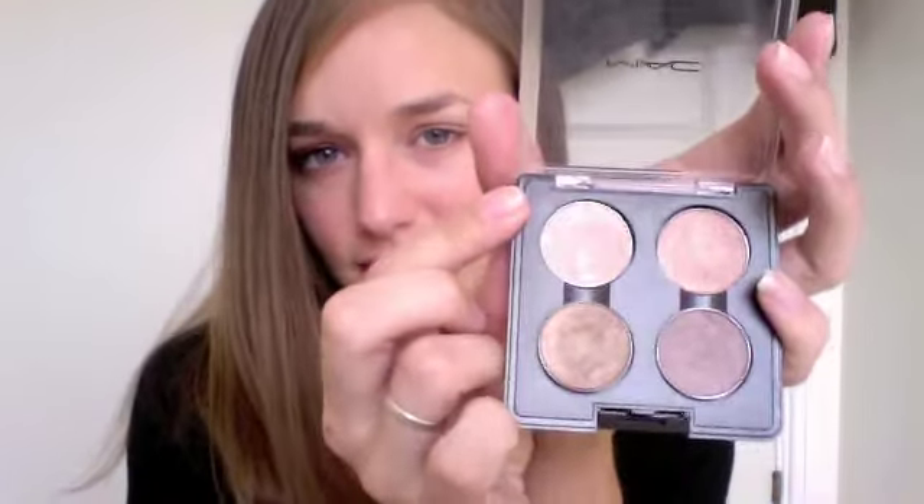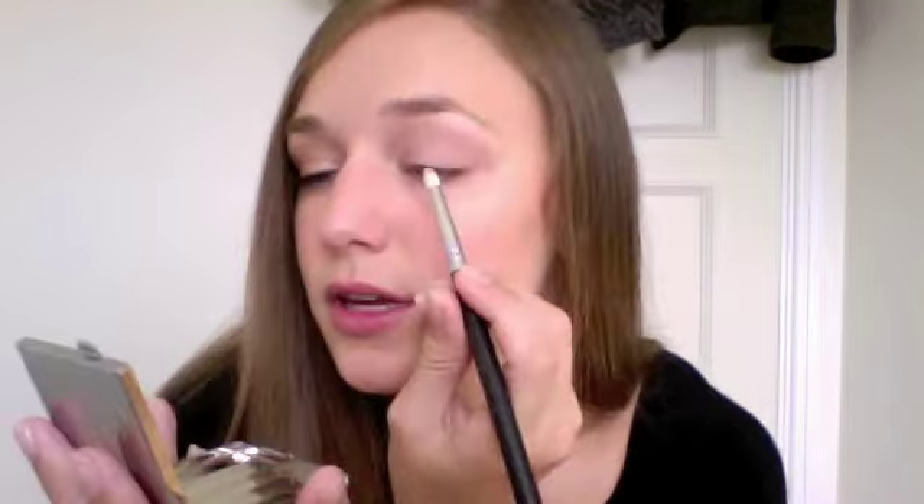The first thing you're going to want to do is prime your lids, and then we're going to take Naked Lunch on a pencil brush — this is the Sigma E30. Get a little bit on the brush, tap off the excess, and apply this just to the inner corner. Next, take a flat shader brush — this is the Sigma E55 — and pick up All That Glitters, tap off the excess, and pack that all over the lids up to the crease.